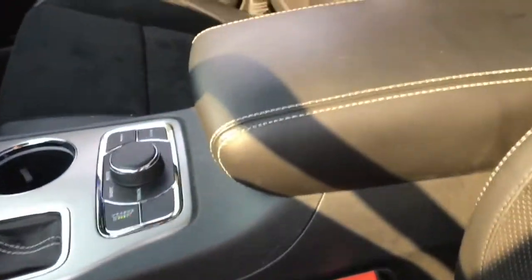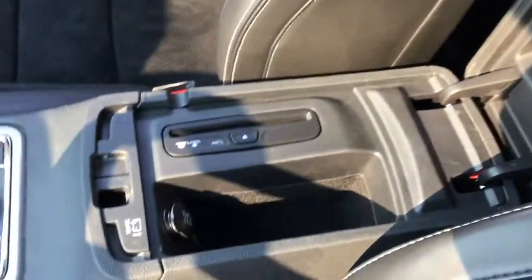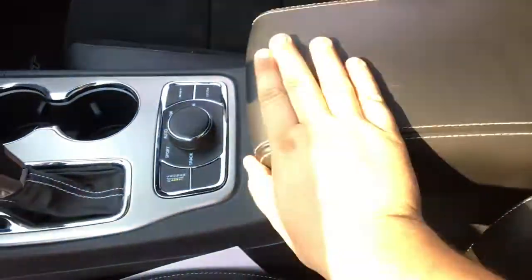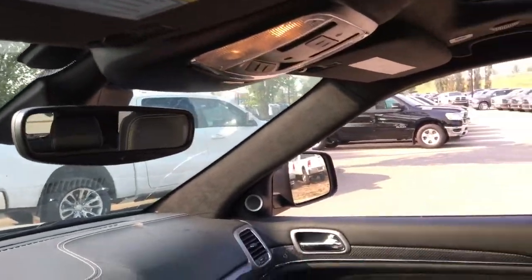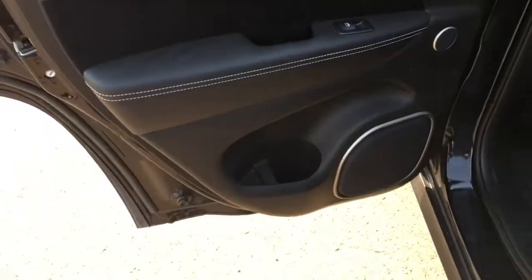There's nice leather padding in the middle here for arms to rest on. Open this up — there is a CD player in here, a 12-volt DC power outlet, and a bit of storage space. Love the stitching. This has an auto-dimming rear view mirror. Let's go check out the back seat area.